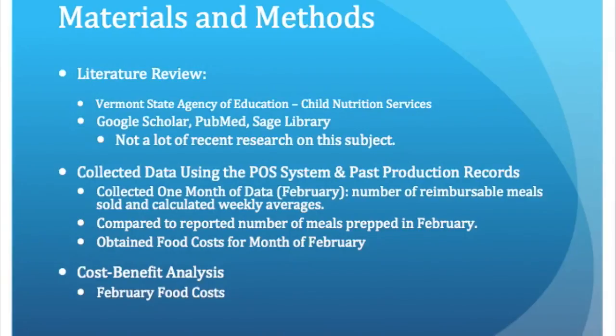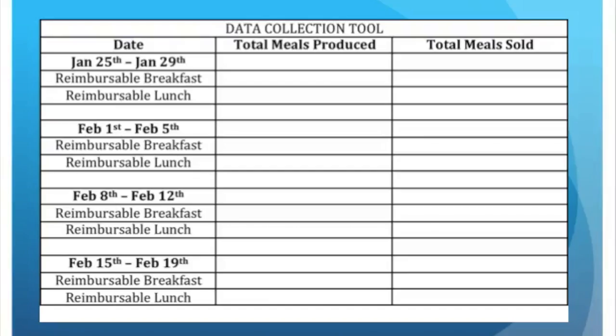For the cost-benefit analysis, I obtained the food cost for the month of February and calculated the suspected food loss based on information that I obtained from the literature. This is the data collection tool that I used to count the total number of meals prepared versus the total number of meals sold.